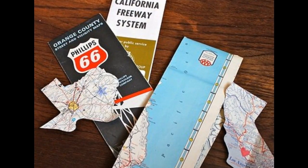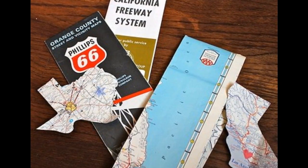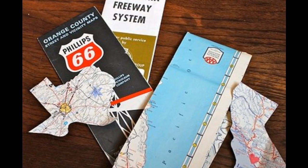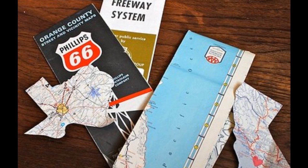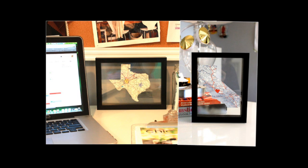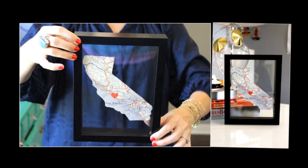27. Make wall art that reminds you of home or where you're headed next. As a 20-something, you may no longer be in your home city or even state. This DIY map art is a fun way to display where you come from. And if you have yet to move but aspire to, it's a great visual to keep you inspired.